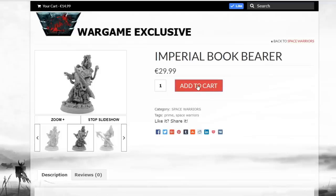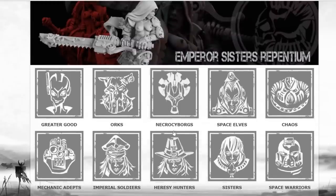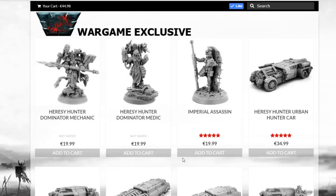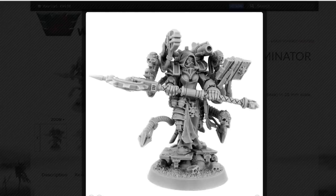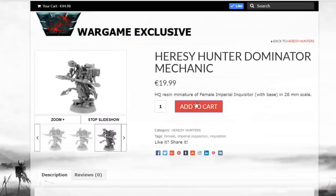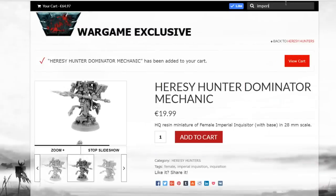We're going to add the Book Bearer to cart at $29.99 — that is a pretty detailed miniature, definitely the boutique quality coming through. The Heresy Hunter Dominator Mechanic is next. You can scroll through all their stuff on the main page. This one is a little breezy in the front, but not too bad, not too disrespectful compared to some of what's out there. That one is $20, add to cart.